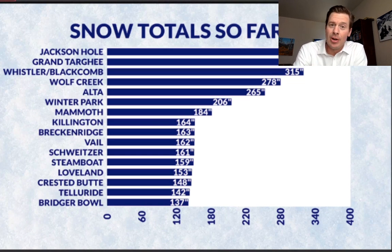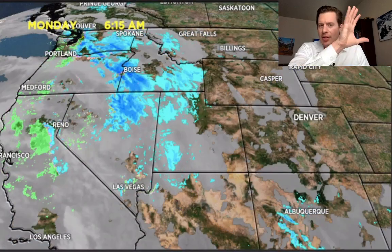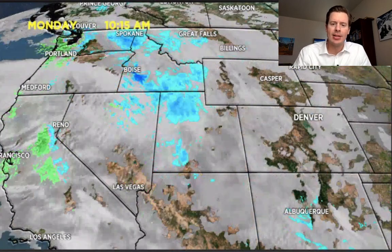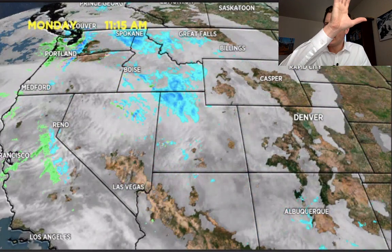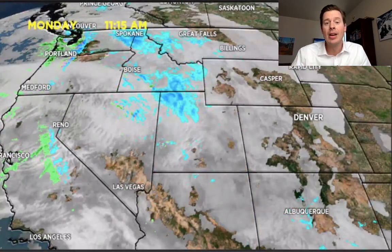We definitely need a lot more snow in parts of Colorado — it's been such a dry start. Now we're just seeing this parade of storms add to our snowpack, which is great, but we definitely need more snow. Here's the situation: the storm is starting in across the Intermountain West and will continue to pick up.